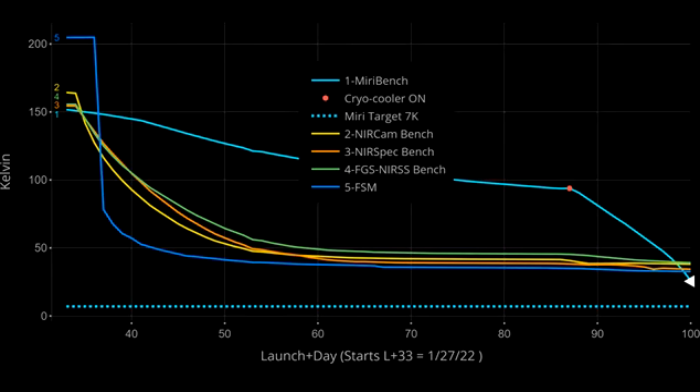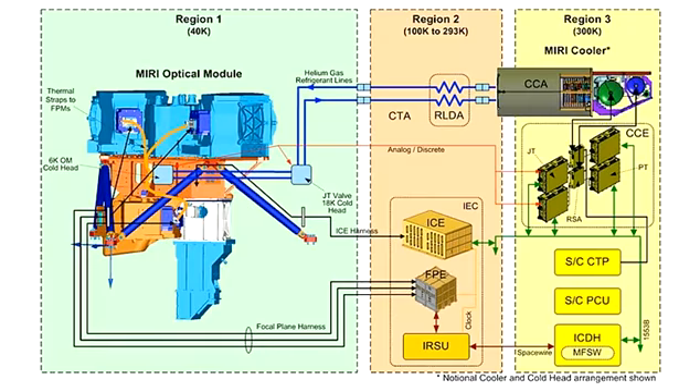To manage the cooldown process, MIRI also has heaters on board to protect its sensitive components from the risk of ice forming. The Webb team has begun progressively adjusting both the cryocooler and these heaters to ensure a slow, controlled, stable cooldown for the instrument.